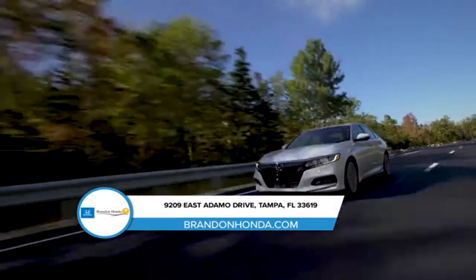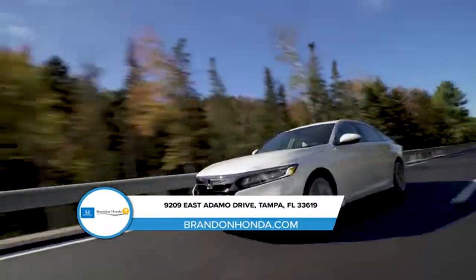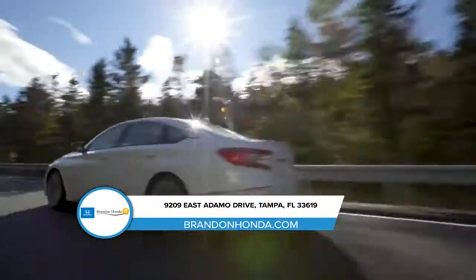push-button start, rear-view camera, and many other features that make the 2018 Accord the most impressive Honda yet.